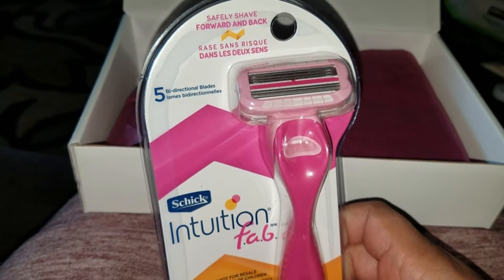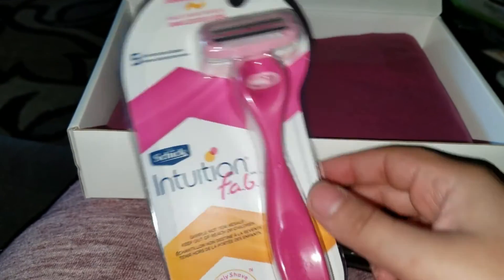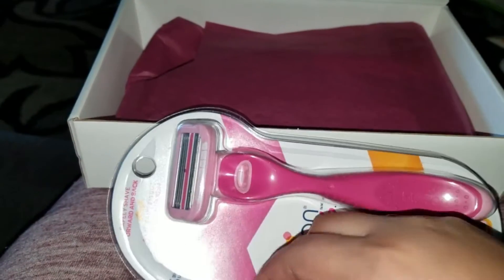The next thing is a Schick Simply Shave razor — it goes forward and backwards and has five blades. I don't know the retail price for one, but with this they've already made your five dollars worth it.